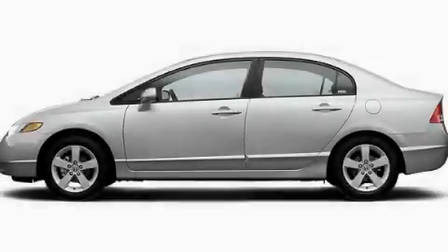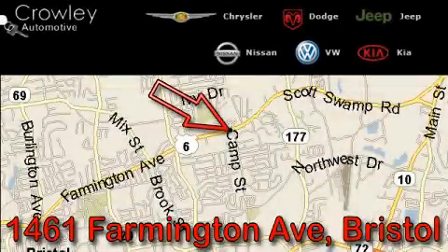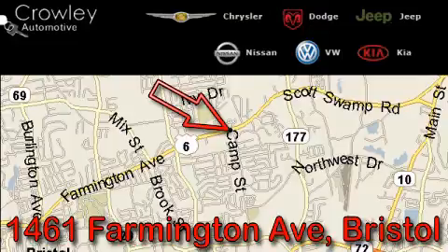Stop by today and test drive this automobile for yourself. Thank you for your interest in the vehicle. Please visit our website at CrowleyAuto.com for more information. We want to earn your business with hard work and integrity, and remember, if you have a problem, Ken Crowley wants to know about it. Bye.